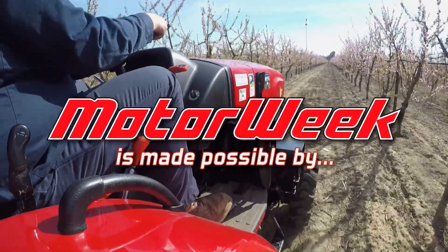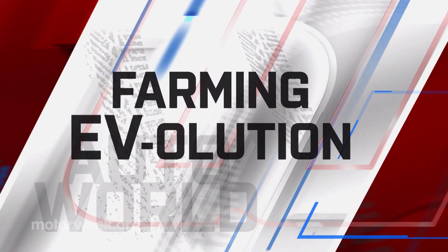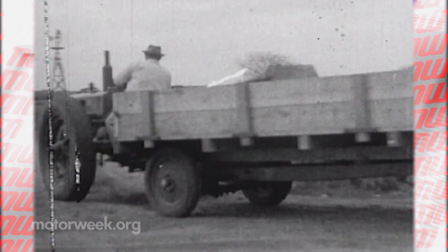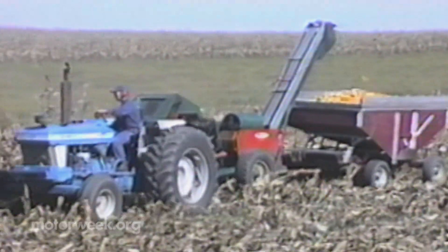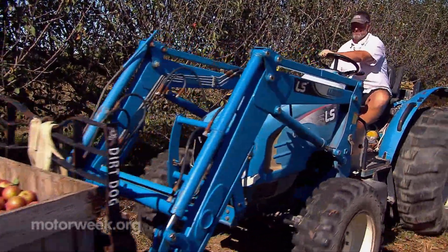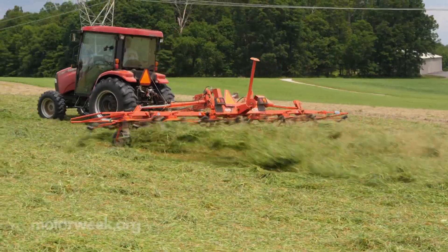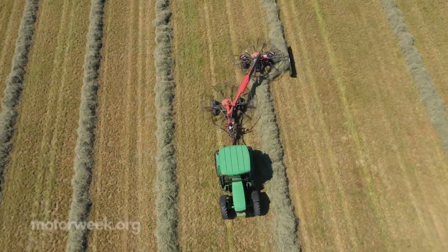Motor Week is made possible by RockAuto.com. Although farm tractors and the jobs they do have become more sophisticated and high-tech over the years, the heavy chassis and engines under the hood haven't always kept pace with that progress, and most still rely primarily on diesel fuel.